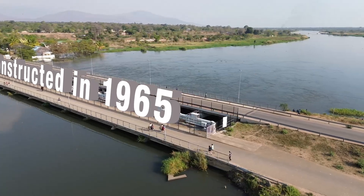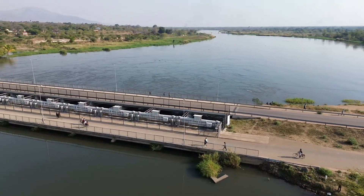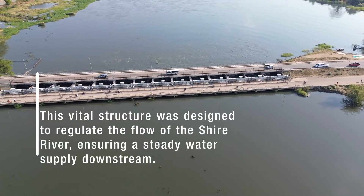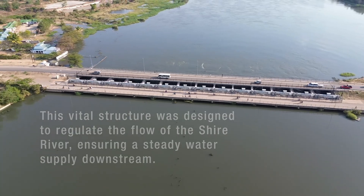Constructed in 1965, the Kamuzu Barrage was born out of necessity. This vital structure was designed to regulate the flow of the Shire River, ensuring a steady water supply downstream.